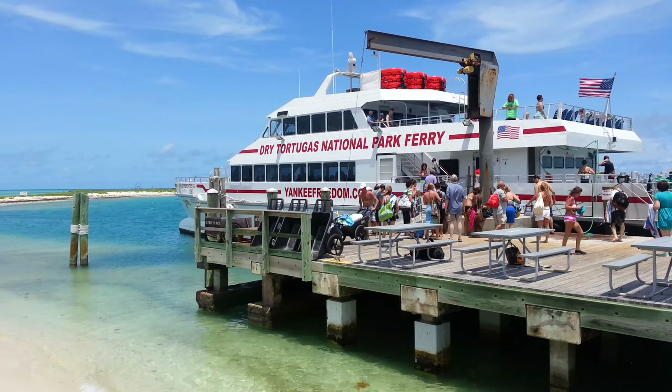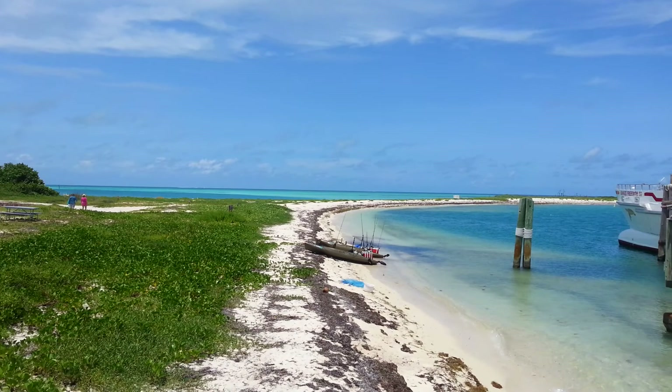We came in on the Yankee Freedom Dry Tortugas Ferry, which is the only ferry — though it doesn't allow for very reasonable pricing.